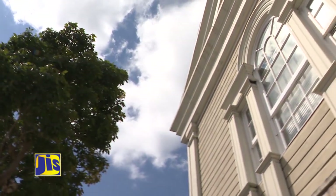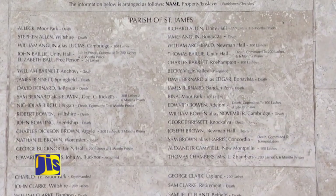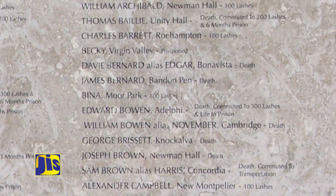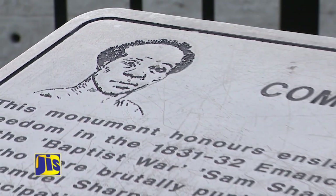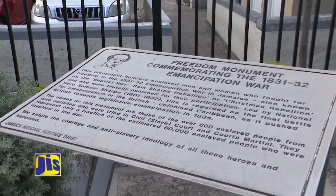It also hosts a multi-purpose town hall and Freedom Monument. The Freedom Monument chronicles the names of the slaves who were harshly sentenced for their participation in the Christmas Rebellion. National hero Sam Sharp was hanged on the front cobblestone of what is now the Montego Bay Cultural Center for his leadership of this rebellion.